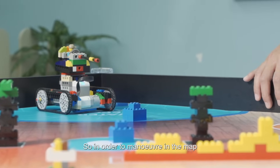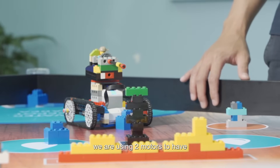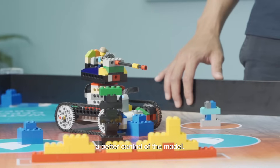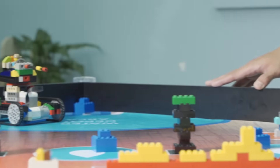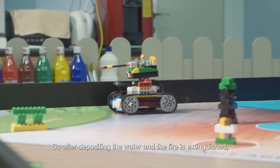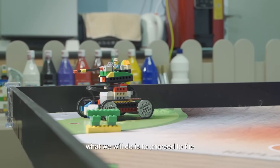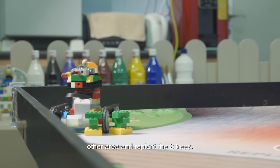In order to maneuver on the map and avoid the obstacles, we are using two motors to have better control of the model. After depositing the water and the fire is extinguished, we proceed to the other area and replant the two trees.